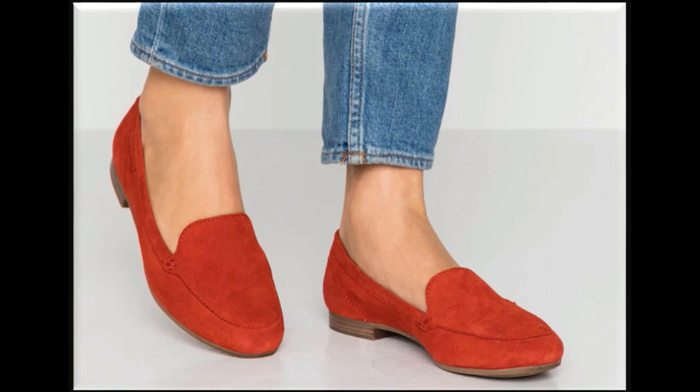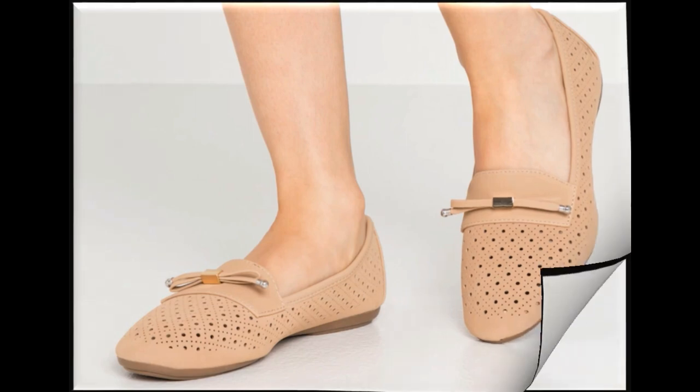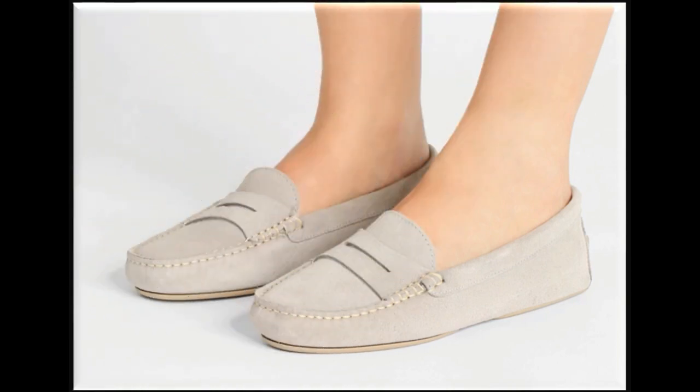Red color also looks so stylish and fashionable. Beige and brown color is also a hot favorite design for all age group ladies. Cutwork detailing is used to design such type of beautiful flat shoes. Such shoes are best for creating a unique type of style in your personality.